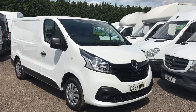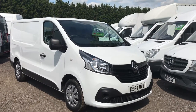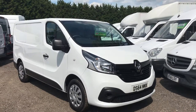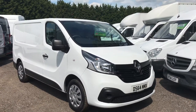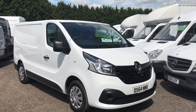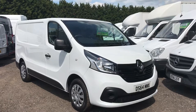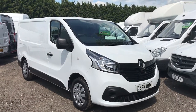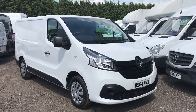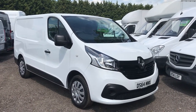Welcome to Trader Van. We're presenting to you today a used 2015 64-plate Renault Trafic SL27 Business Plus, offered at £11,999 plus VAT. The vehicle has covered just over 5,800 miles and still has manufacturer's warranty.